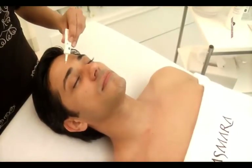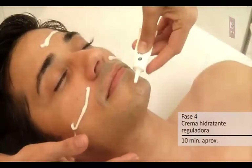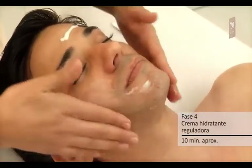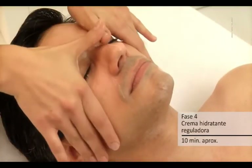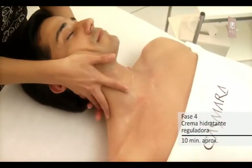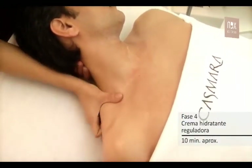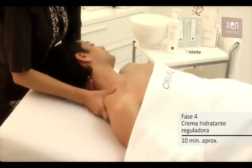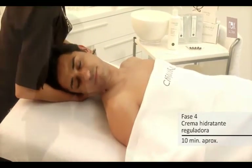Fase 4 — crema hidratante reguladora. Cremigel que refuerza la fase anterior con agentes específicos normalizadores de la producción de grasa, tratando sólo las zonas problemáticas de la piel. Soluciona problemas asociados a este tipo de pieles como la deshidratación, con activos altamente hidratantes y de duración prolongada — Amiporín y Aqua Shuttle — y el exceso de brillos, gracias a unas micro esferas absorbentes y matizantes. Extender sobre la piel con masaje suave y maniobras relajantes hasta su completa absorción.